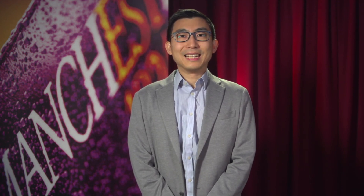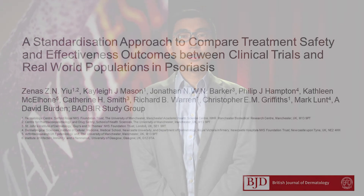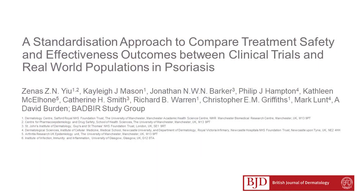My name is Dr. Zenes Yu and I am an NIHR Clinical Lecturer in Dermatology at the University of Manchester. I'm the lead author on this study using a standardisation approach to compare outcomes between a clinical trial and real-world populations of patients with psoriasis, published in the British Journal of Dermatology.